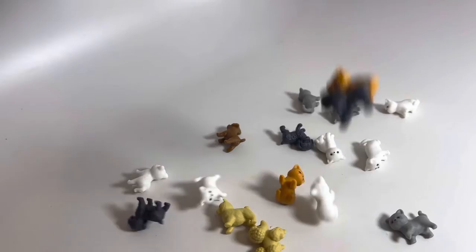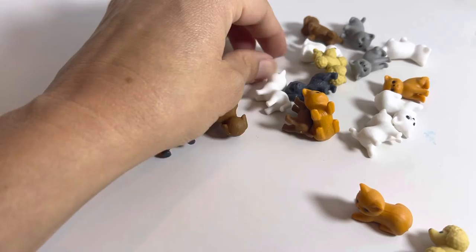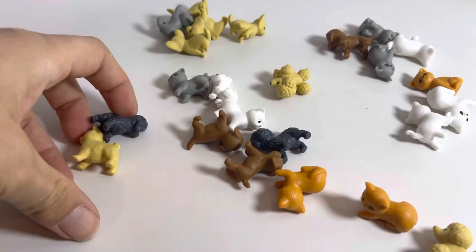Here are some little cat and dog figurines. They are super cute. You get a mix of dogs and cats together and they have different styles. They have cats walking, they're sitting, got different styles of dogs, little poodle.